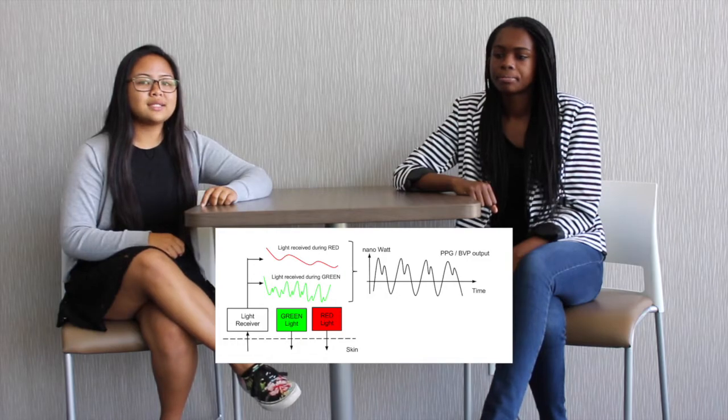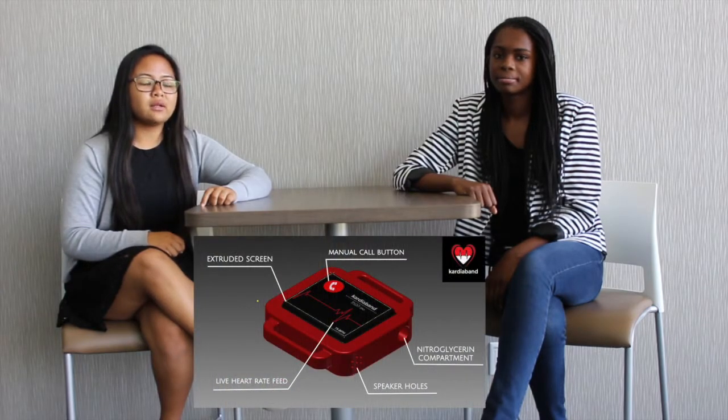When an abnormal heart rate is detected, the PPG sends a signal to the speaker, which is located on the side of the band, where an alarm will be activated. The alarm will alert nearby people that somebody is having a heart attack. There is also a screen located at the top of the CardioBan, where a button can be pressed twice to call an ambulance.